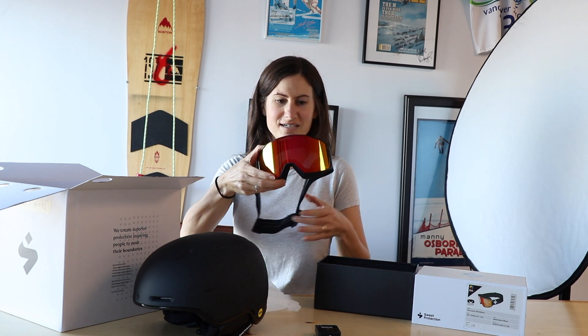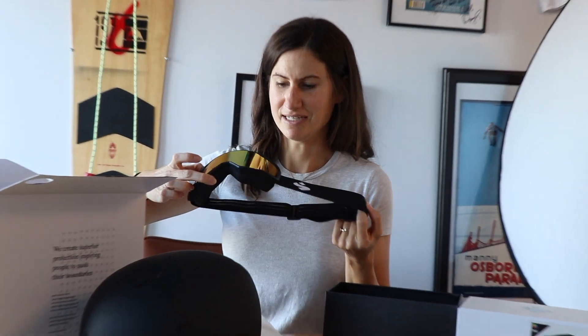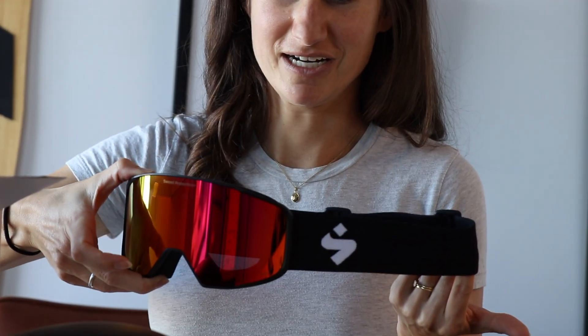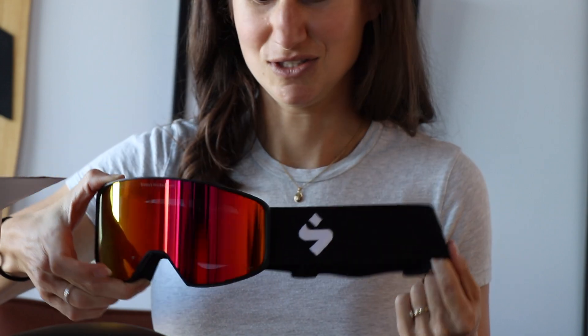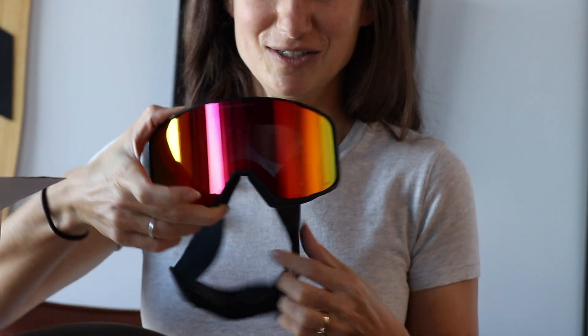It has the RIG Sweet Protection premium lens, which was designed in Norway by the Sweet Protection team. It gives you the ultimate clarity, contrast, and color when you're on the hill and want to see clearly — which we all do. So we're giving it away.